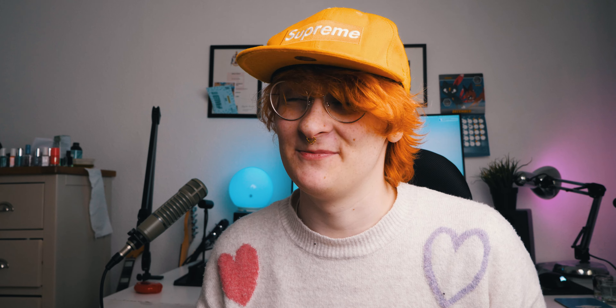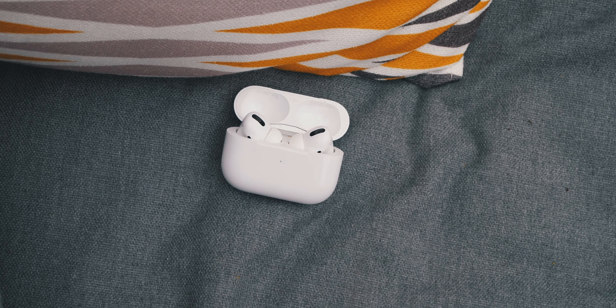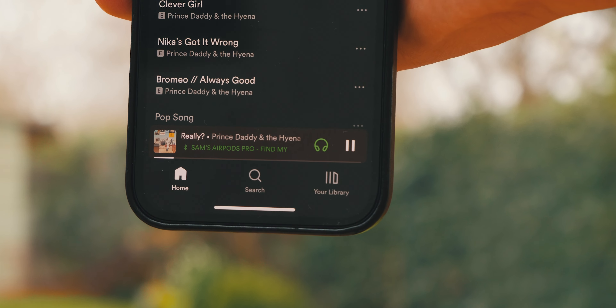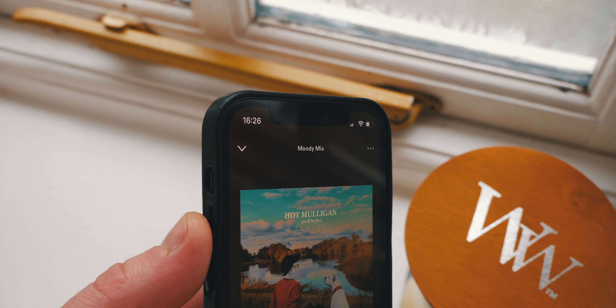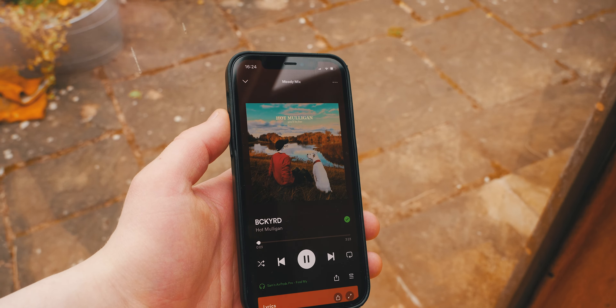Sound quality is objectively the most important aspect of any headphones, so how are the AirPods Pro — decent or just flashy marketing? Honestly, the sound quality is actually pretty impressive. They're not as good as my Bose NC 700s or my Philips SHP 9000s, but if you want shockingly good audio quality for earphones and you're okay with the high price tag, the quality is really good. They're not as flat as studio headphones, but for the average listener who doesn't want to lug around a massive pair, the AirPods Pro are very good.